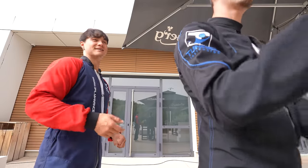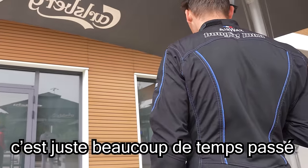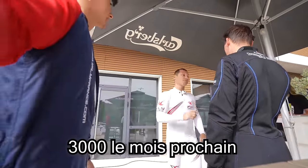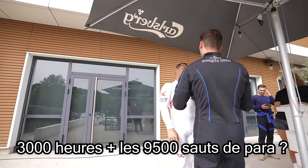Cry? Why? Look at this guy. He's a fish in the water. It's a lot of time spent on the machine. How many hours? 2,500 - so 3,000 next month. 3,000 hours, plus 9,500 jumps and counting.